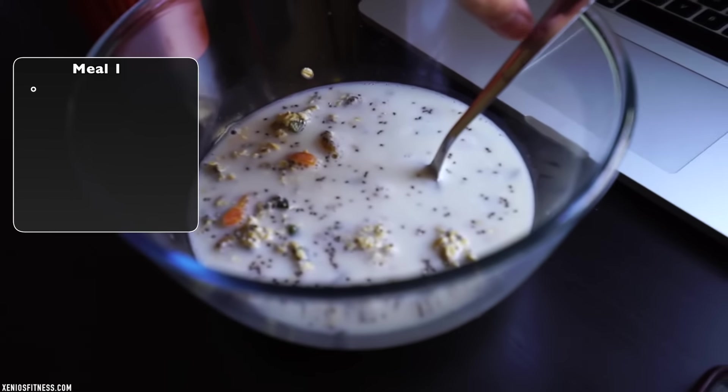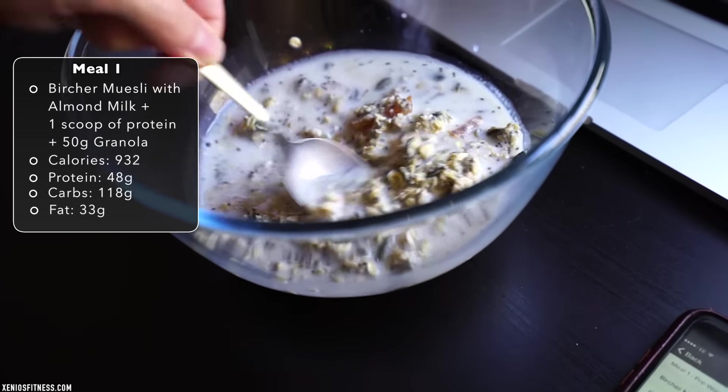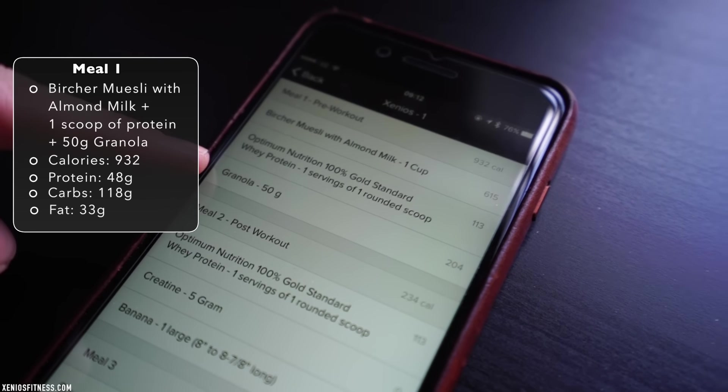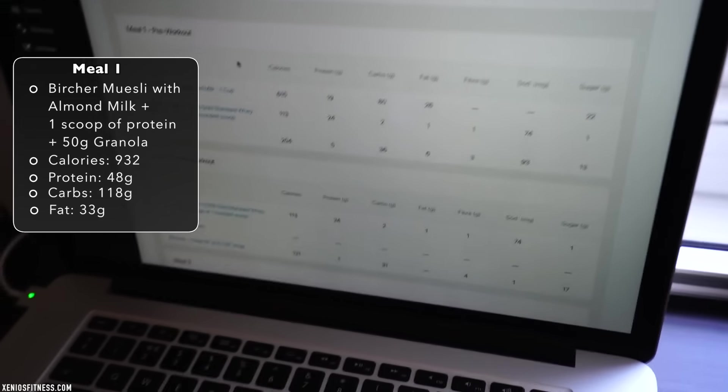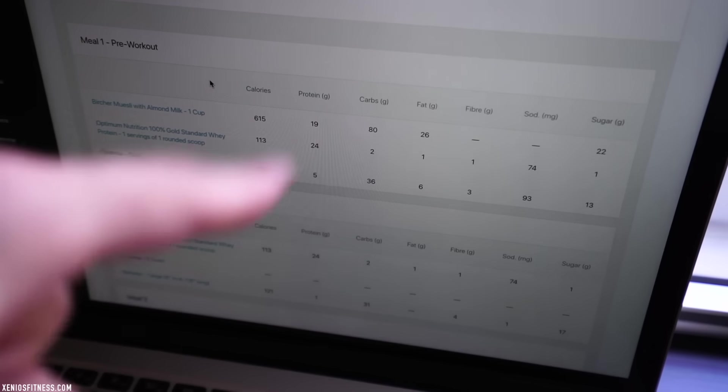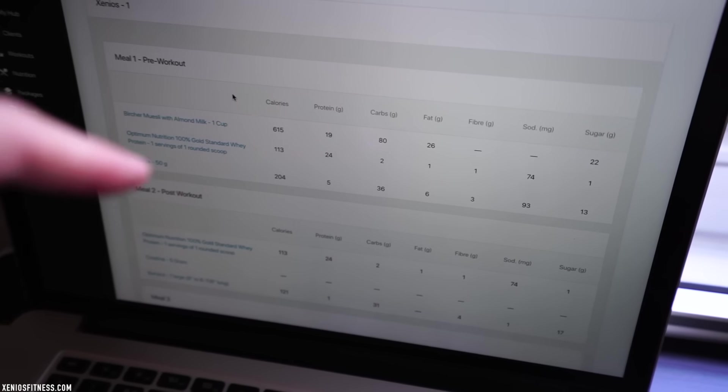Okay, so this is going to be my first meal — it looks amazing. I have everything here in case you want to see exactly what I'm eating. My application also works on the computer, so I can see exactly the macros of each food I'm going to be eating. As I explained, this is only available for people that join my 12-week transformation program — it's not available for everyone. This is how I work with my clients; I try to make everything super professional and very unique.